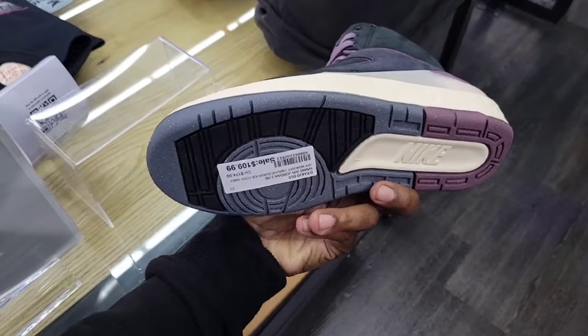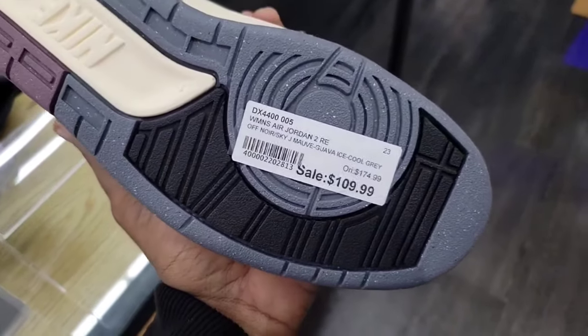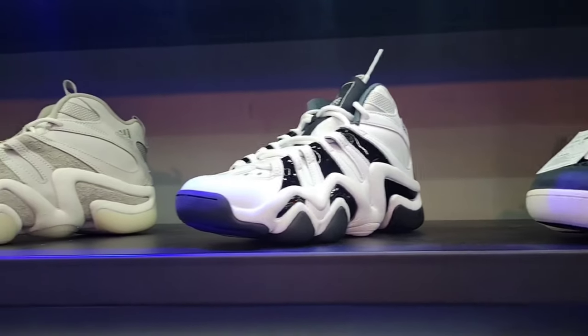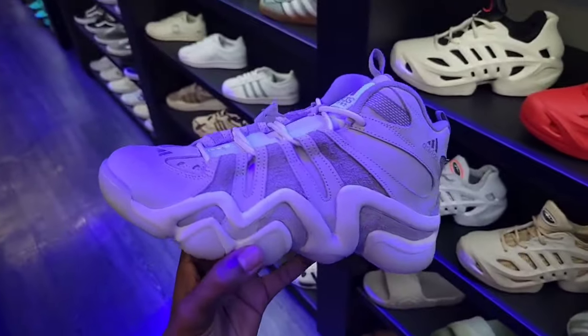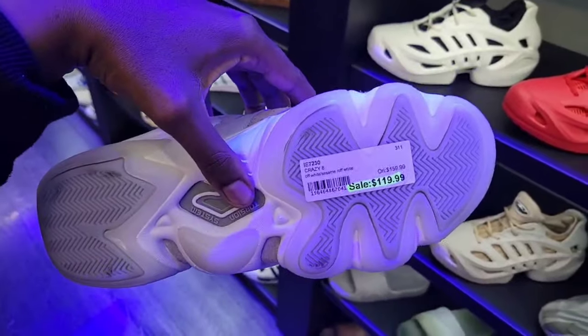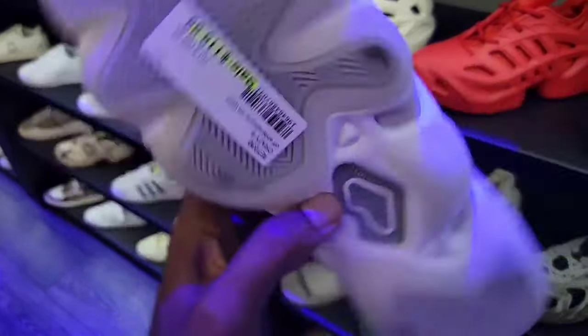One of the better colorways also on sale — going for about $109-$110 as opposed to $175. Three dope colorways of the Kobe Adidas Crazy Eight. This might be the suede pack — normally $160 down to $120 on these, so marked down which is dope.